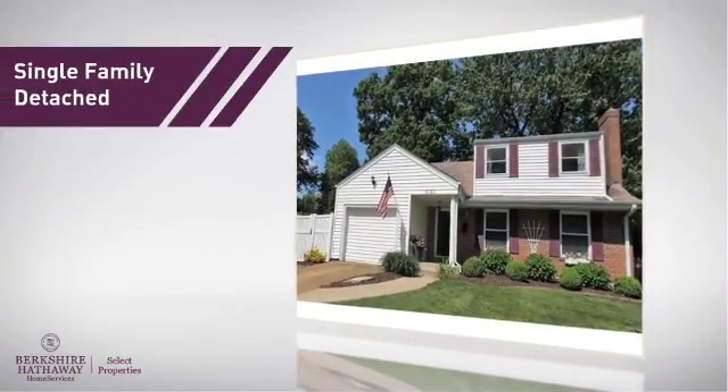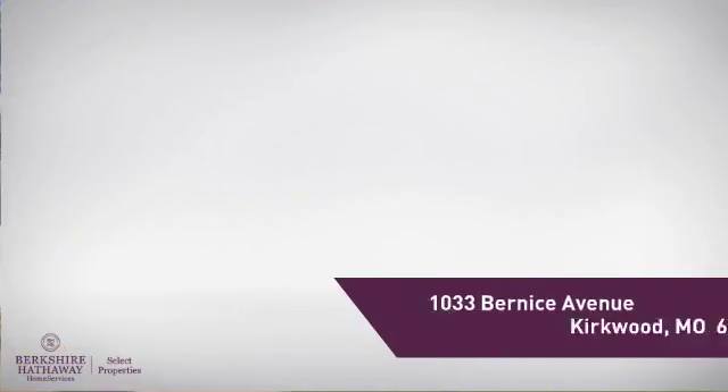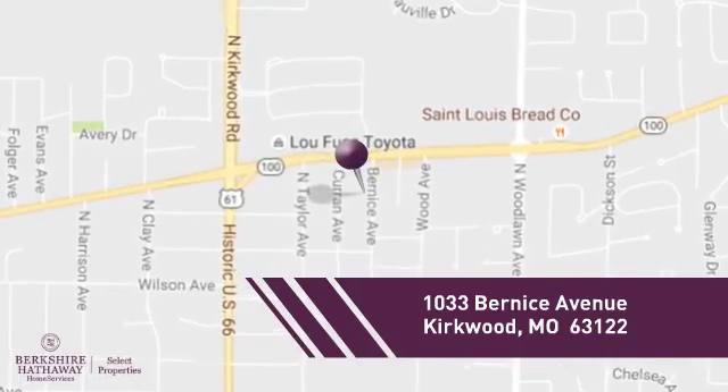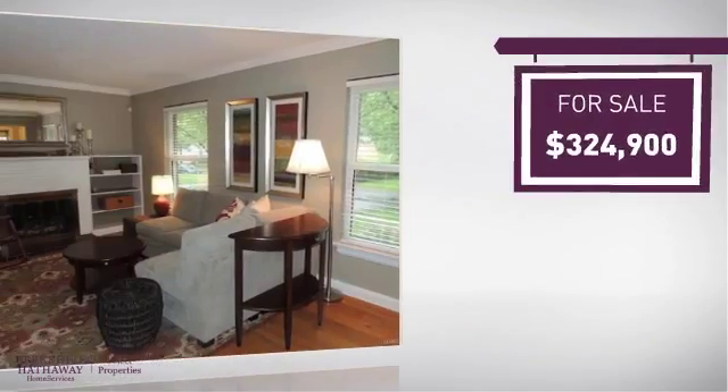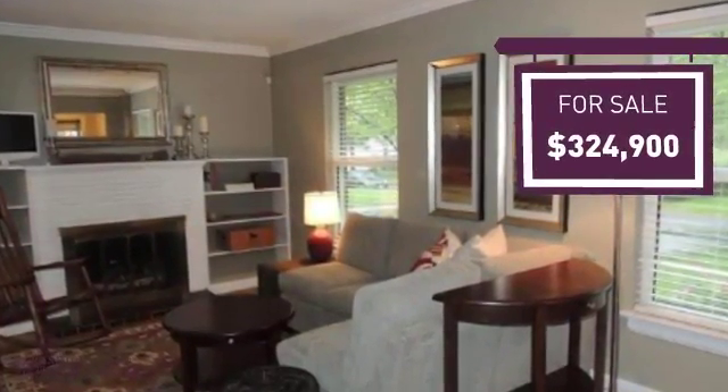This home is a great choice for those looking for comfort, convenience, and the privacy of their own home, and it's located in this area. Currently listed at just under $325,000, it offers an excellent value for the area.